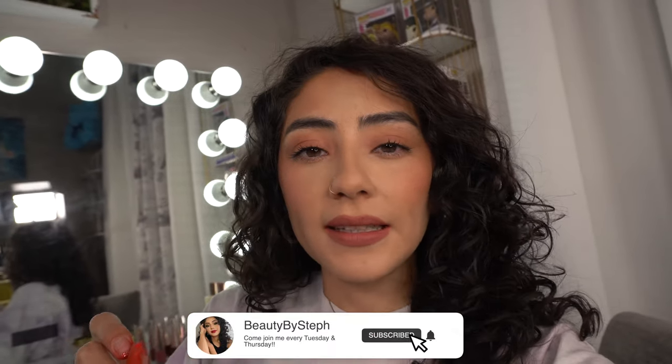Hey guys, welcome back to my channel. It's been a while since I posted a video, I'm so sorry. I've been so busy lately with work, and I quit one of my jobs so now I'm only working one, which means I'll have more time to film. I hope you guys had a wonderful New Year's — I for sure know I did.